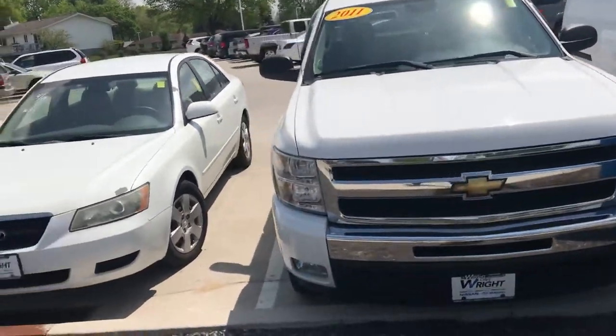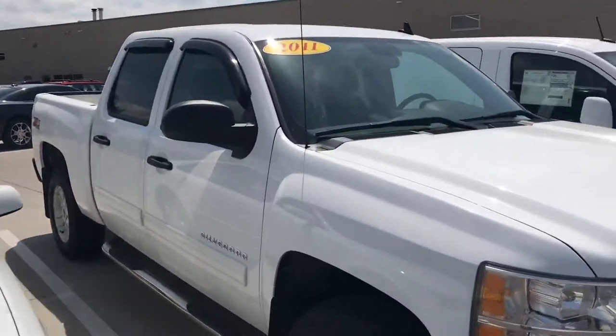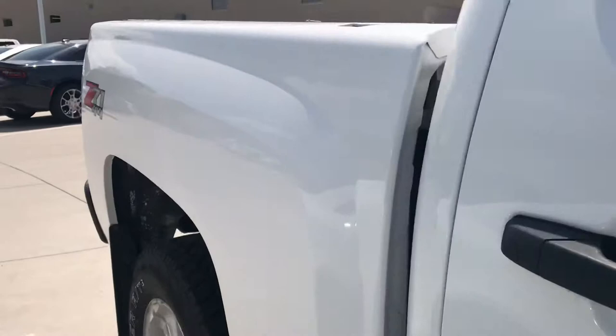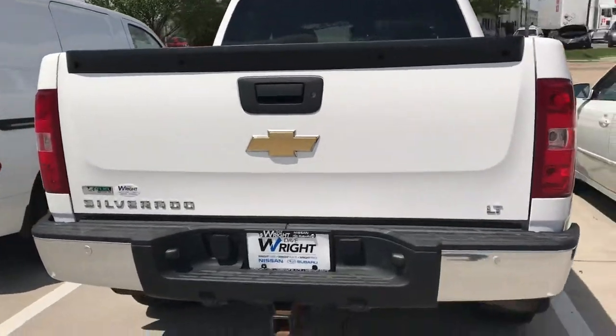Hey Tony, Tommy McCooler from Dave Wright Nissan Subaru. I just want to take a moment to show you a quick video of the 2011 Silverado you're looking at. This does have the Z71 appearance package on it, and it does have the towing pack on it as well. Definitely a good work truck.